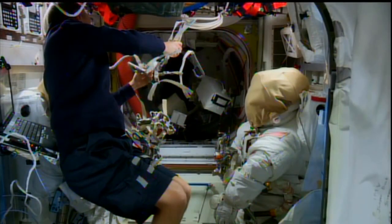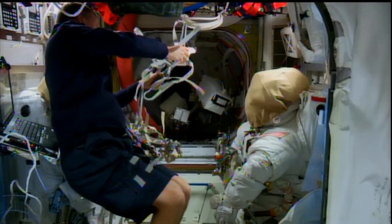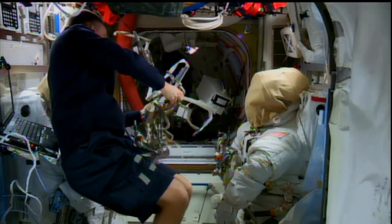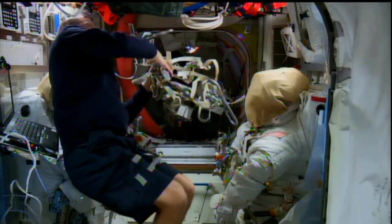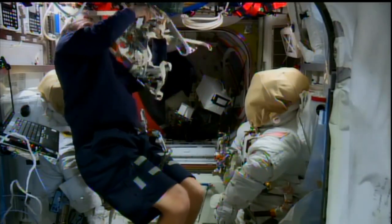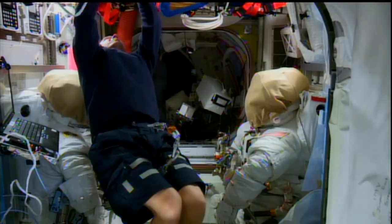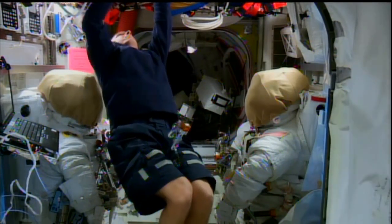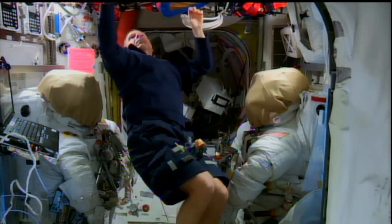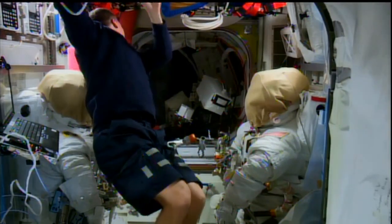The crew members have been working toward a planned spacewalk on Sunday, when Wilmore and Verts will lay 400 feet of cable out on the station truss and rig a pair of antennas for the C2V2 system — common communications for visiting vehicles. That will be used for rendezvous and navigation for American commercial crew vehicles and other visiting vehicles arriving at the station to link up to the soon-to-be-installed international docking adapters.